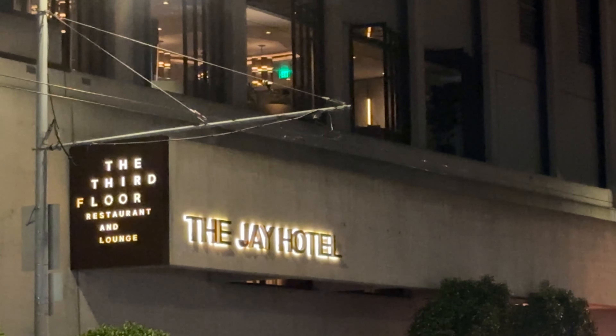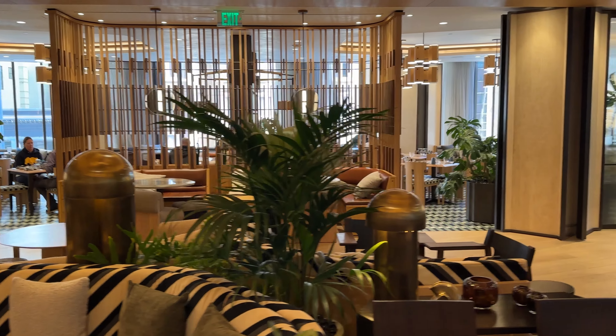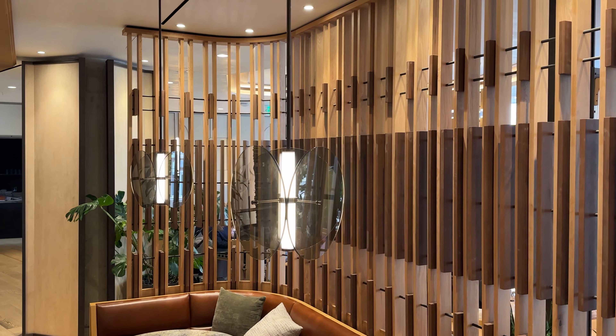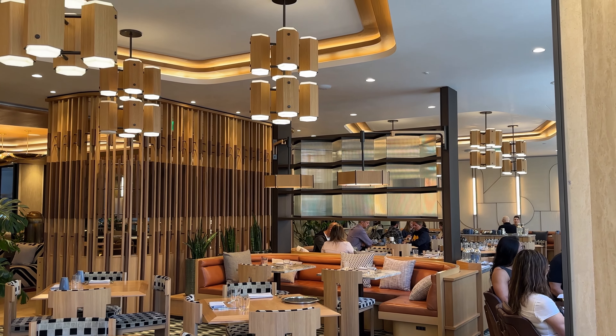Another con: no Platinum lounge. For an upscale, fully remodeled hotel you'd expect a separate lounge space for Platinum members and above — many Marriotts have that. There was also no welcome drink or complimentary bar coupon. And you're paying many hundreds of dollars a night, so those little things add up.